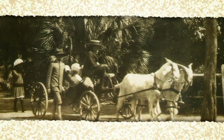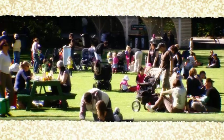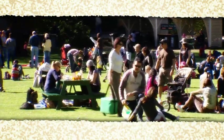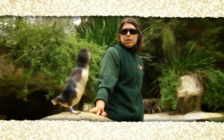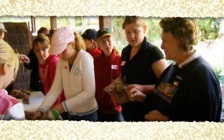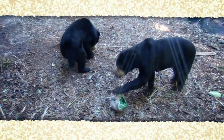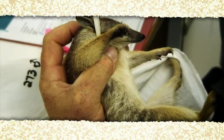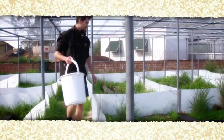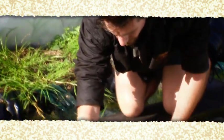A hundred years ago, zoos were simply a place of entertainment. But today, modern zoos play an important role in conservation and education. Thousands of school children visit the zoo each year to learn about the natural world and to inspire in them, and other visitors, a passion for conservation. The zoo contributes to conservation through research, wildlife projects, breeding programs, wildlife rehabilitation and partnerships.